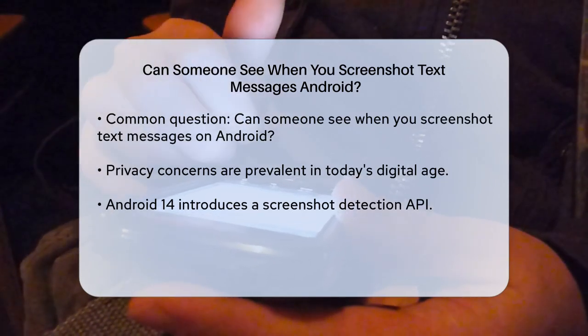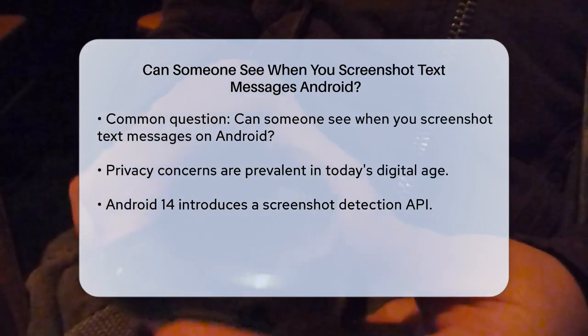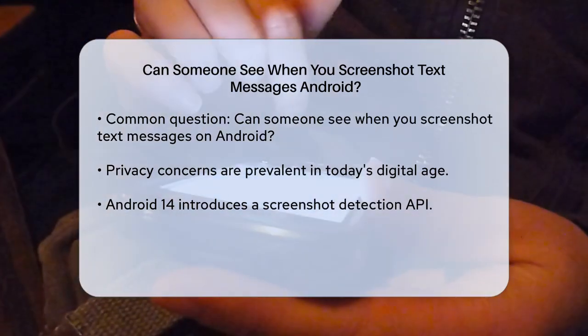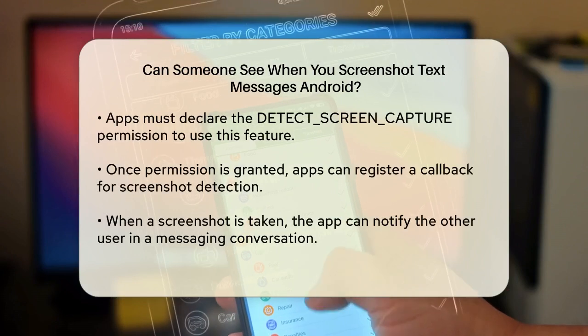On Android, particularly with the latest version, Android 14, there are some significant changes that address this issue. One of the new features introduced in Android 14 is a Screenshot Detection API. This API allows apps to detect when a screenshot is taken, but only under certain conditions. Here's how it works.